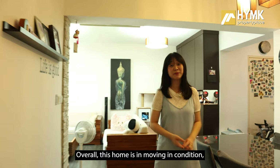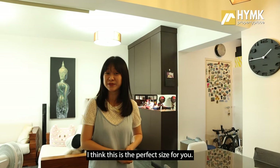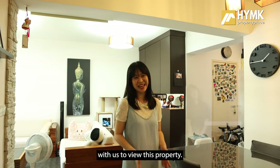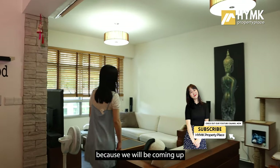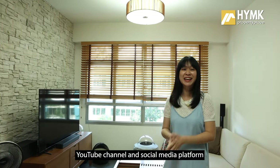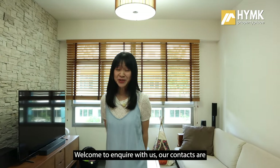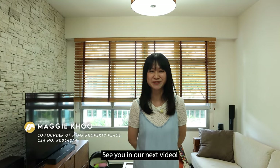Overall, this home is in moving-in condition, and for a family of four to five persons, this is the perfect size. We have come to the end of our home tour today. Do get in touch with us to view this property. If you haven't liked and subscribed to our YouTube channel, please do so as we will be coming up with more interesting home tours. If you are also selling your property and would like it featured on our YouTube channel and social media for maximum exposure, welcome to enquire with us. Thank you for staying to the end — I'm Maggie from HYMK Property Place, see you in our next video!